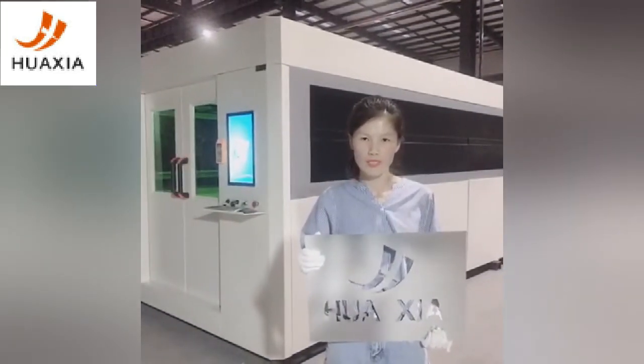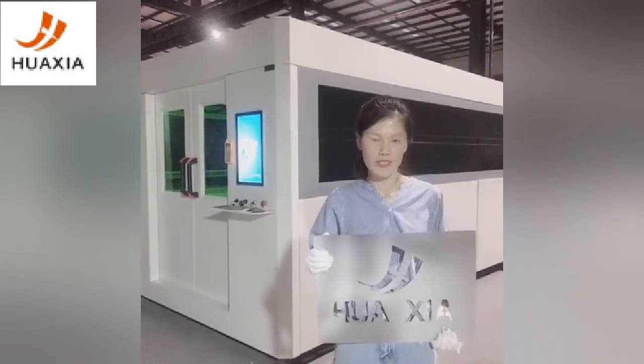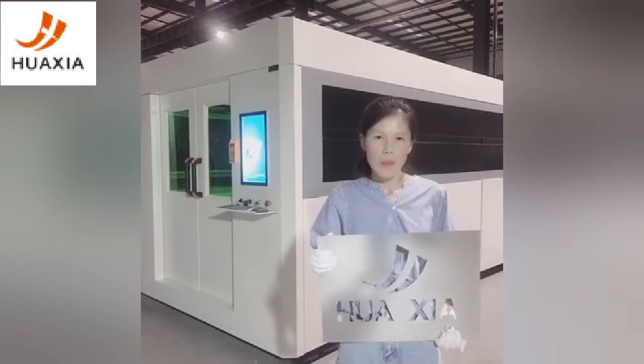After completing, we will inspect the machine at least three times, including working performance, exterior, and output.